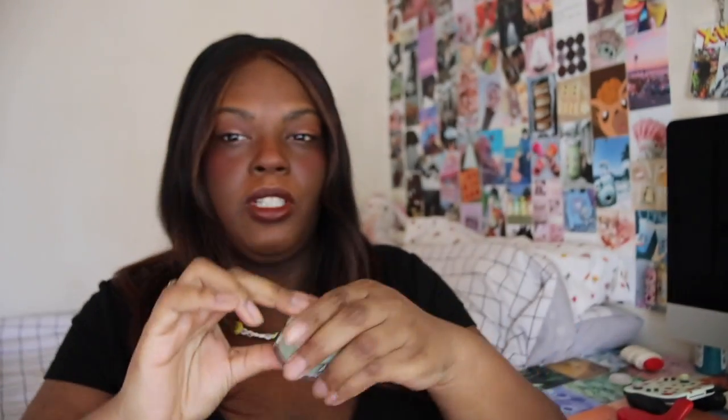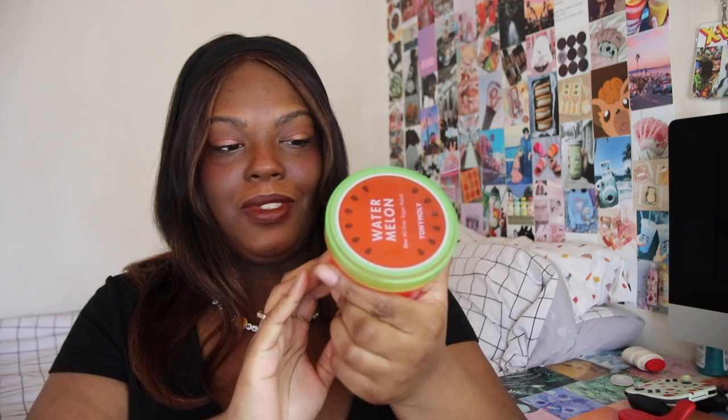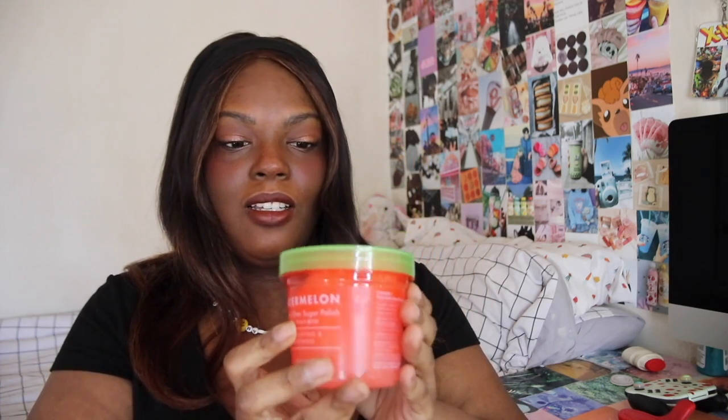Next up I have another mask — this is the Fourth Ray Beauty Avocado Superfood Nourishing Mask. Another green mask! This already smells just like avocado, but not edible like the last one. Actually it kind of smells like avocado, but it mostly smells like their face melts — if you guys have ever tried those.